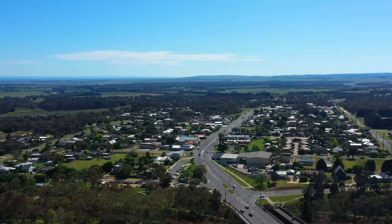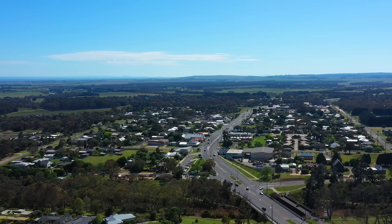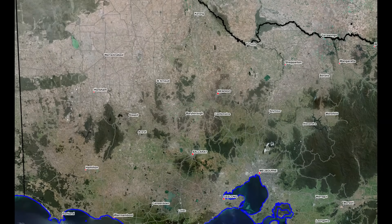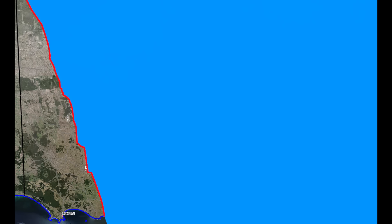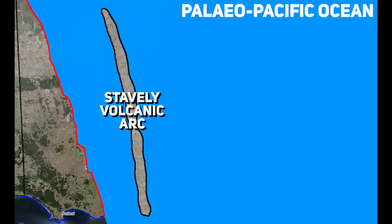To uncover the origins of this fault, we must journey back in time, hundreds of millions of years. Picture the scene about half a billion years ago, in the late Cambrian period. The ground beneath Victoria was nothing like today's. To the west of where the town of Moisten now lies, an ancient block of continental crust formed part of the Gondwana supercontinent. To the east stretched a vast ocean basin, floored by dense volcanic crust and dotted with fiery volcanic islands.